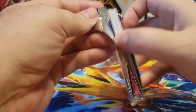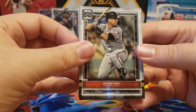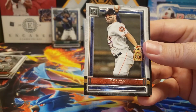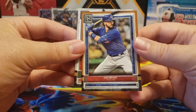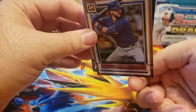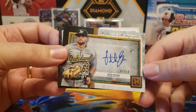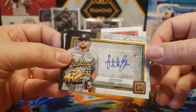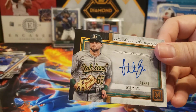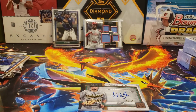Here we go. Buster Posey, Jose Altuve, Joey Votto, and on the back our copper parallel is Kris Bryant. And this feels like an auto — and it is. It is Seth Brown, rookie auto for the Oakland Athletics. It's actually numbered one out of 50. I think this is the green parallel. Let's go ahead and get that sleeved up.